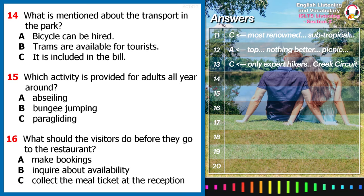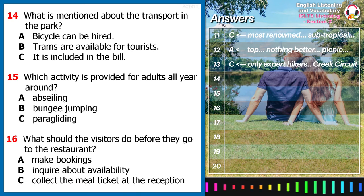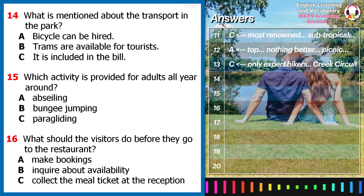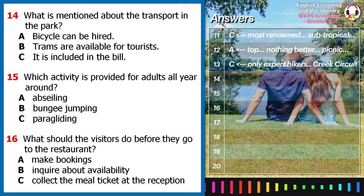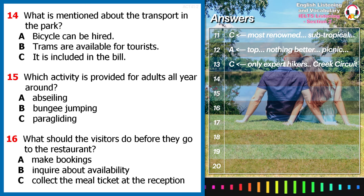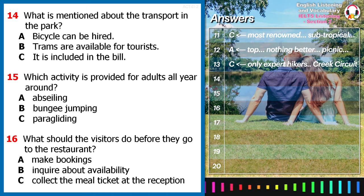A list of transport is available within the park. Bicycles are a popular choice as it is the most flexible way to get around. Electric trams are temporarily closed for maintenance. Boat trips down the river are an ideal way to spend a tranquil afternoon. Rest assured that transport within the park is covered in the bill.